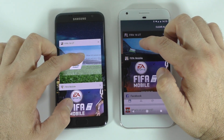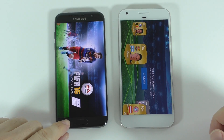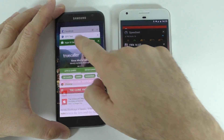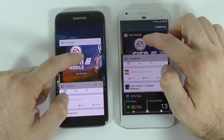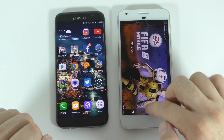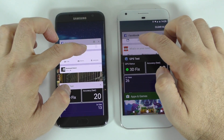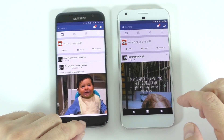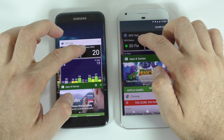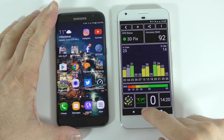Starting with FIFA — the Samsung had to actually reload that game, so it was killed in the background. We'll exit and check the other game — again the Samsung had to reload that game. Opening Facebook, both devices kind of had to reload Facebook. For the GPS test app, the Samsung had to reload that once again.